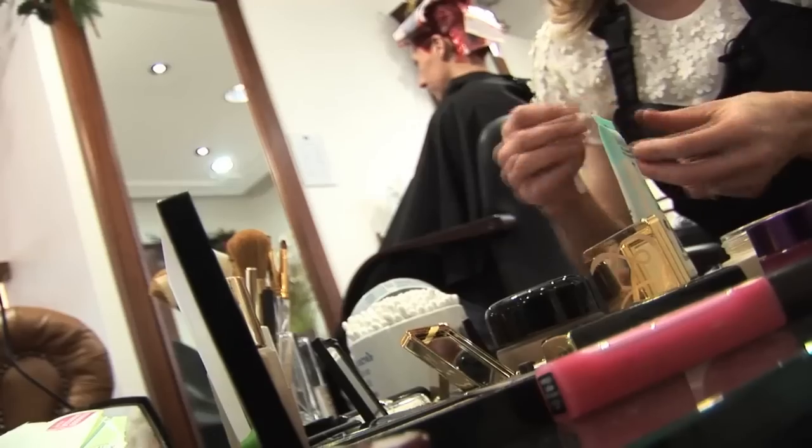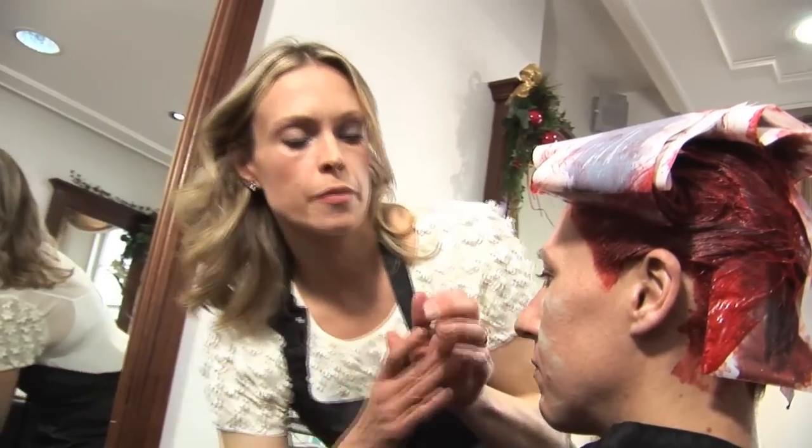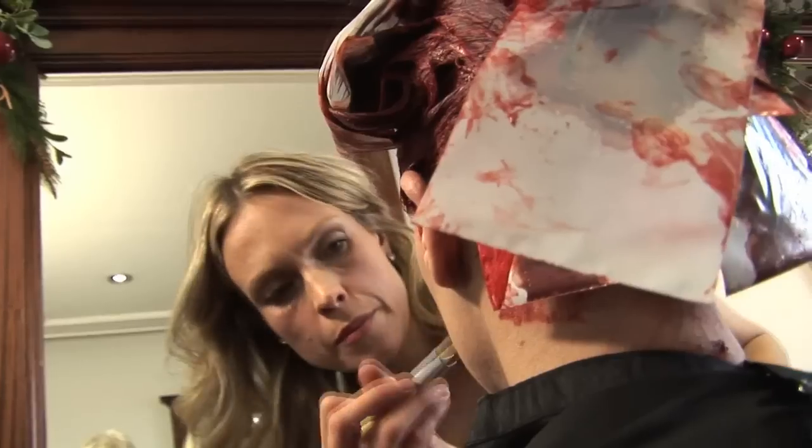I'm going to be applying your makeup today. We're going to be going for a sultry look, kind of focusing on your eyes. You've got a lovely bone structure, so we're going to be just enhancing your cheekbones.